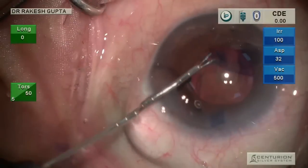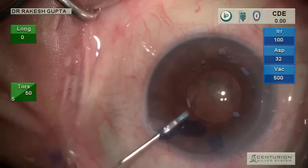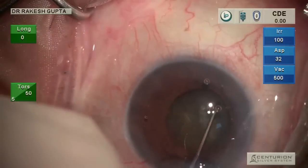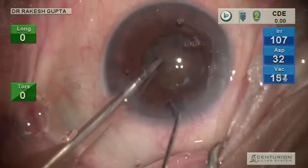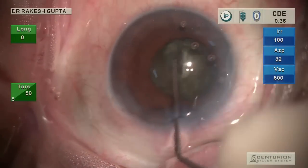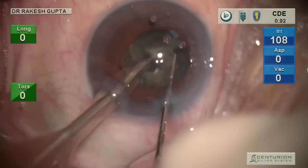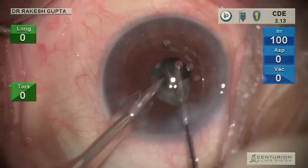To complete the capsulotomy I am using micro forceps in my left hand, and now the capsulotomy is complete. I then do hydroresection and nuclear rotation again using my left hand, and start phaco with the left hand holding the handpiece and the chopper in my right hand. The chopper is negotiating the capsule as well as the iris — and if you notice, there is no iris chafing. I am very comfortable completing phaco with such a small pupil, and there is floppy iris trying to come to the ports.